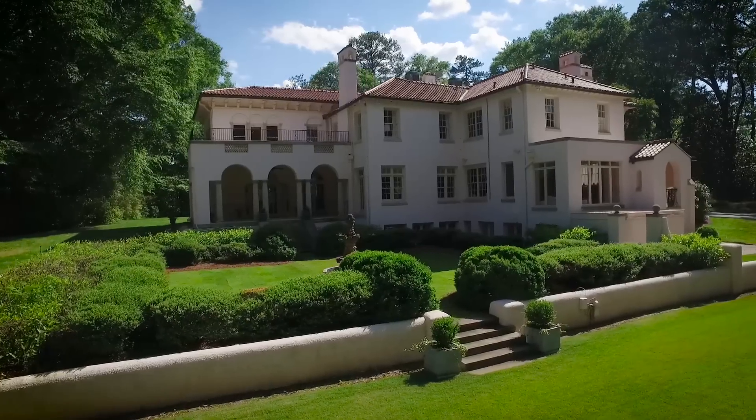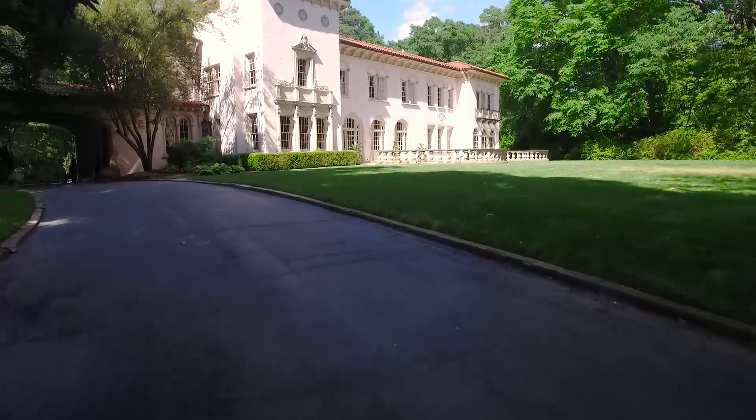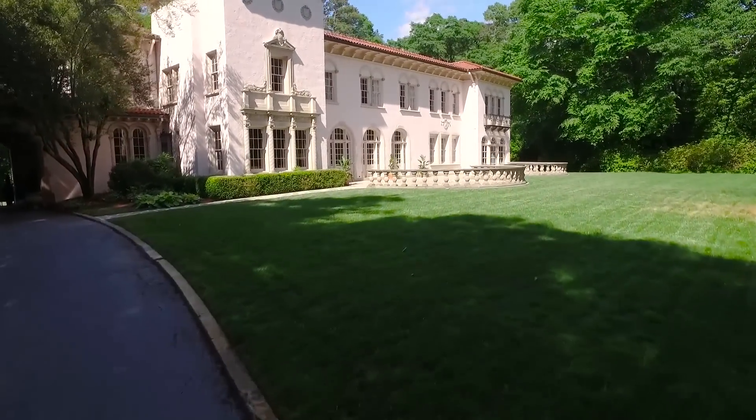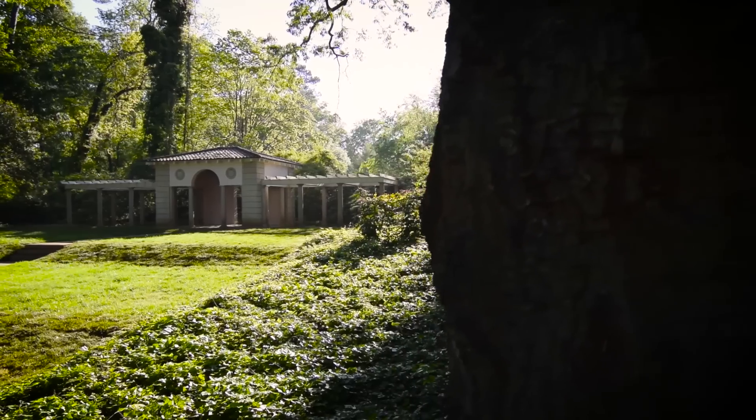We're at Villa Juanita. It's an iconic property in Buckhead, right on the corner of West Paces Ferry and Tuxedo Roads. What I love about Villa Juanita is when you come through the front gate and through the walls, you come onto almost seven and a half acres that's totally secluded, totally private.